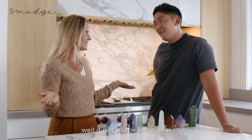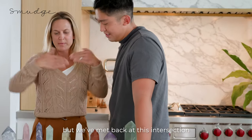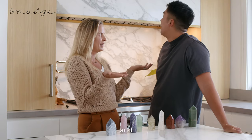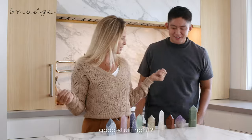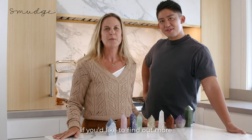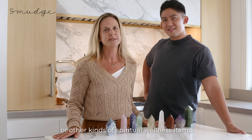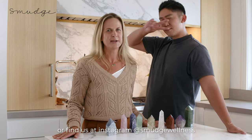How did it go? Well, it got a little emotional. Yeah, as it often does. But we've met back at this intersection between practical and magic. And how much did we learn about crystal points? Good stuff, right? Thanks for watching. If you'd like to find out more about how to use crystal points or other kinds of spiritual wellness items, check us out at smudgewellness.com or find us on Instagram at smudgewellness.